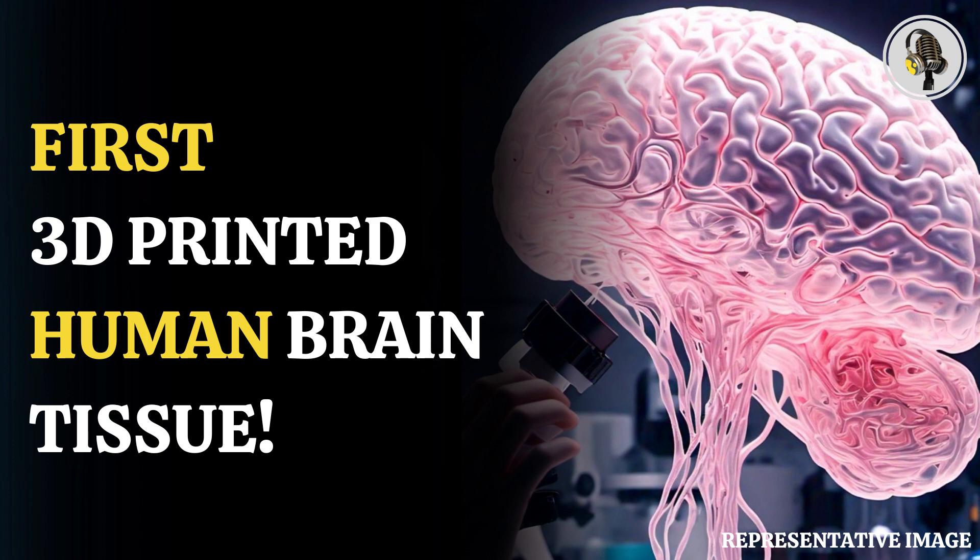Even when we printed different cells belonging to different parts of the brain, they were still able to talk to each other in a very special and specific way, he added.